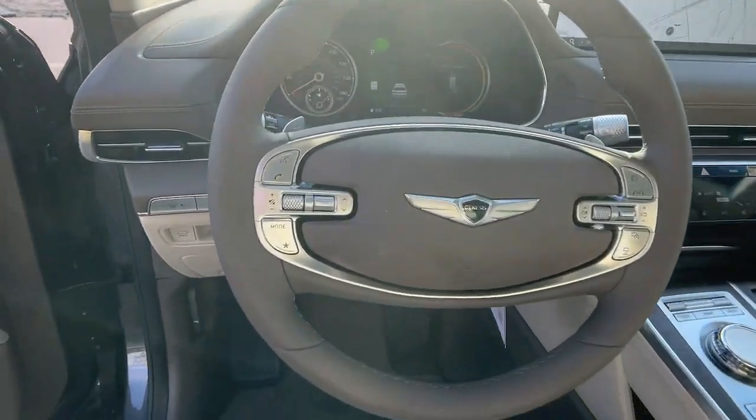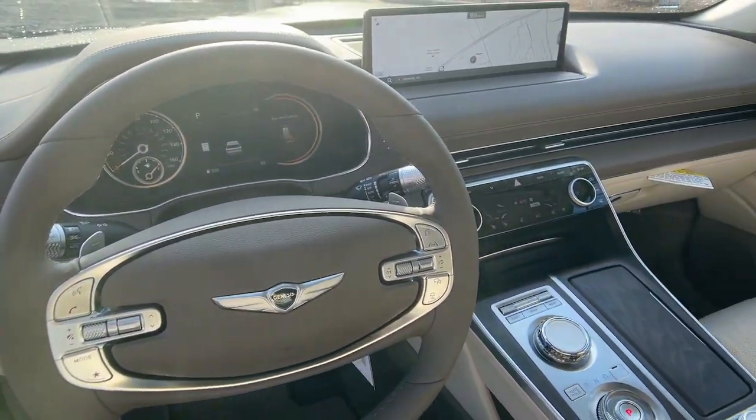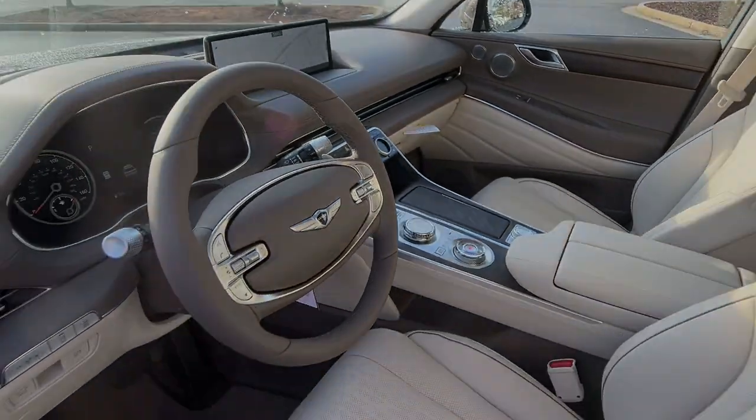Solid capability meets modern style in this GV80. See for yourself when you take it out for a test drive.